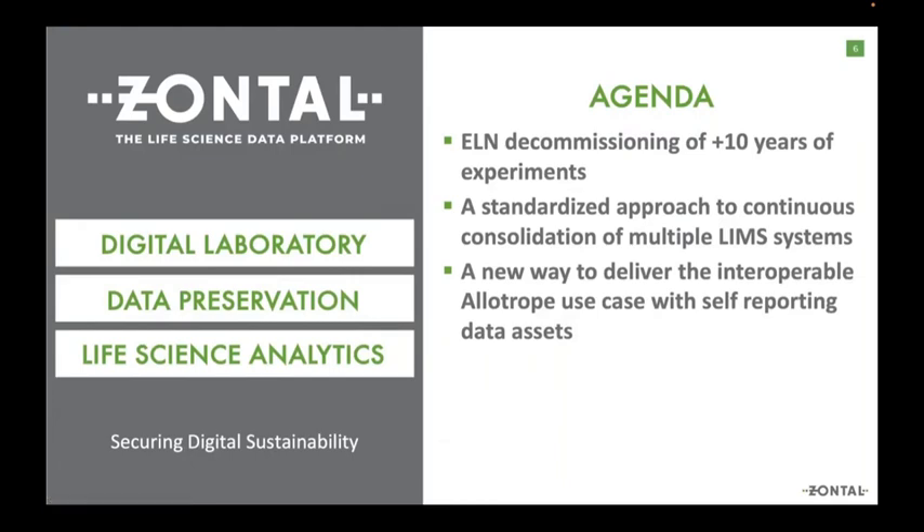We're going to talk about a case study of decommissioning an ELN — one of the applications that just about every laboratory has. Decommissioning doesn't have to be an ELN; it could be a LIMS, an ERP, or just about anything. The data needs to be normalized because we're going to take multiple applications and create a data platform. Once we have a data platform, we can make the data FAIR — findable, accessible, interoperable, and reusable. Once we've ingested and preserved the data, we can analyze it and make decisions rather than just storing it.